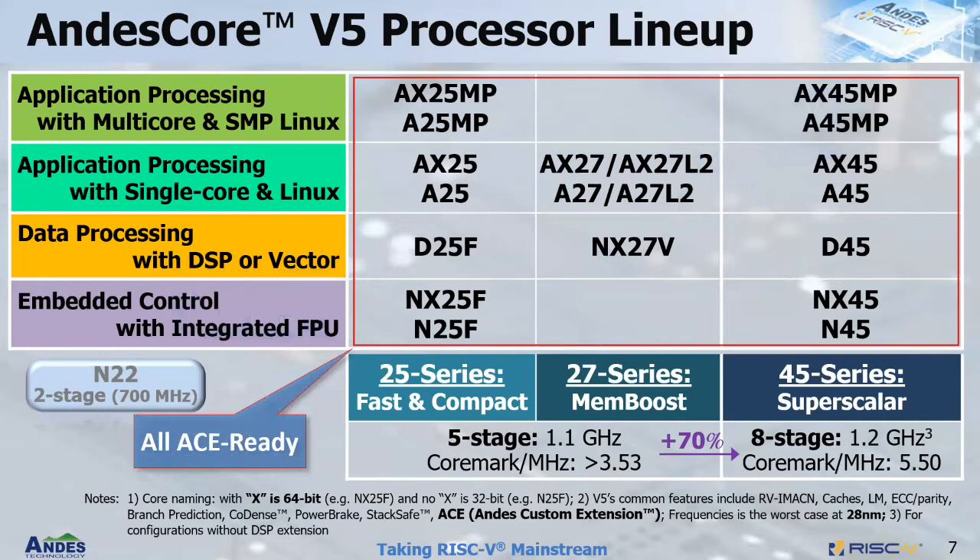All NX27V processors are ready with the ACE — NDIS custom extension — which allows customers to add instructions for acceleration, which we will talk about more later.